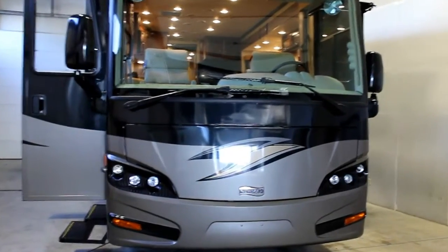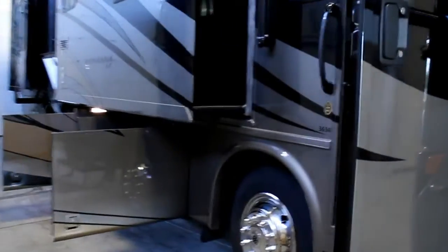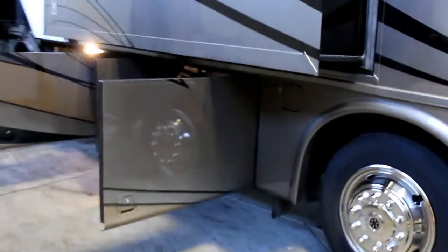This is a 3634 floor plan. We are a quad slide diesel pusher.